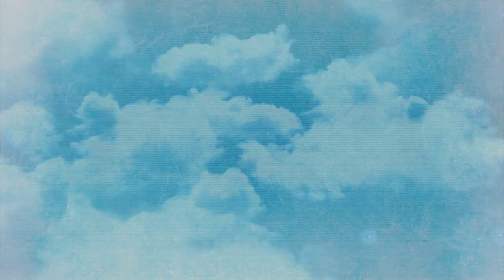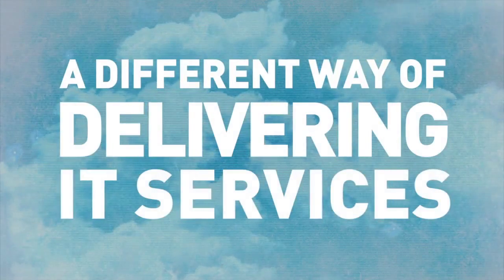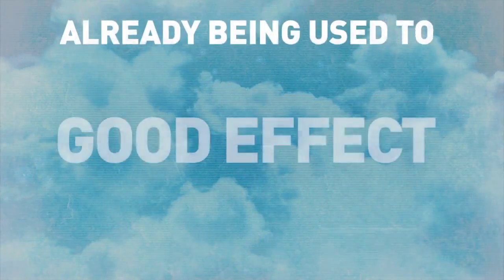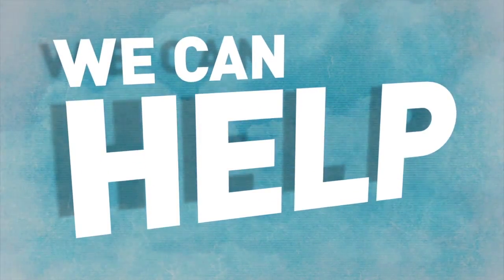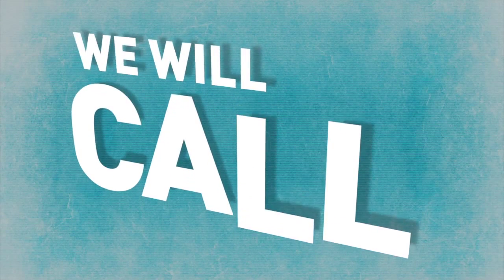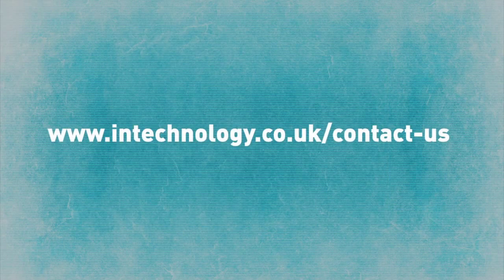It can also help reduce your impact on the environment. This is a lot to suggest from a different way of delivering IT services, but the cloud is already being used to good effect in numerous top universities in Britain. To understand more about how our cloud telephony service could help your university and students, please let us give you or a nominated colleague a call. Simply fill in the form by following this link and we'll call at a time convenient to you.